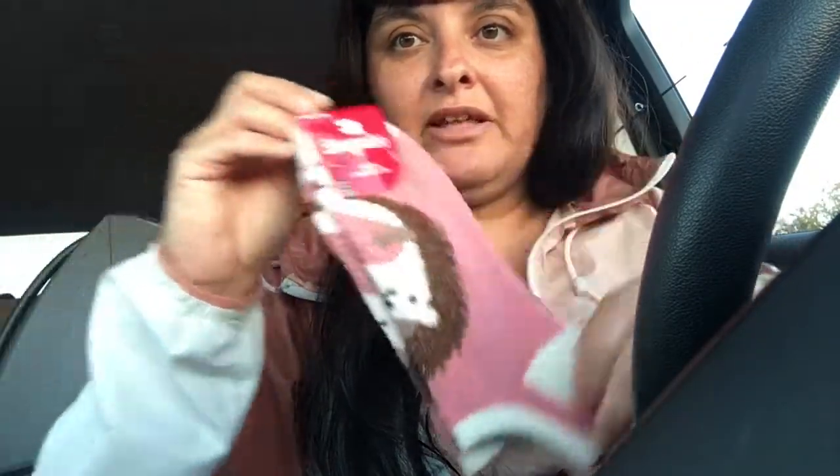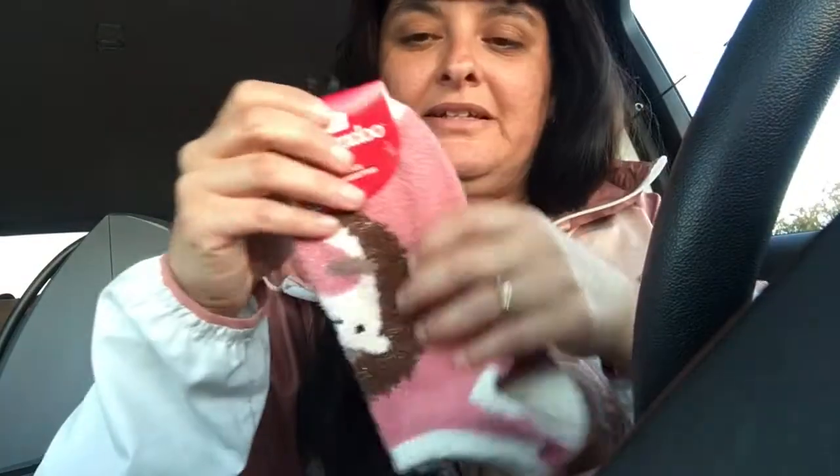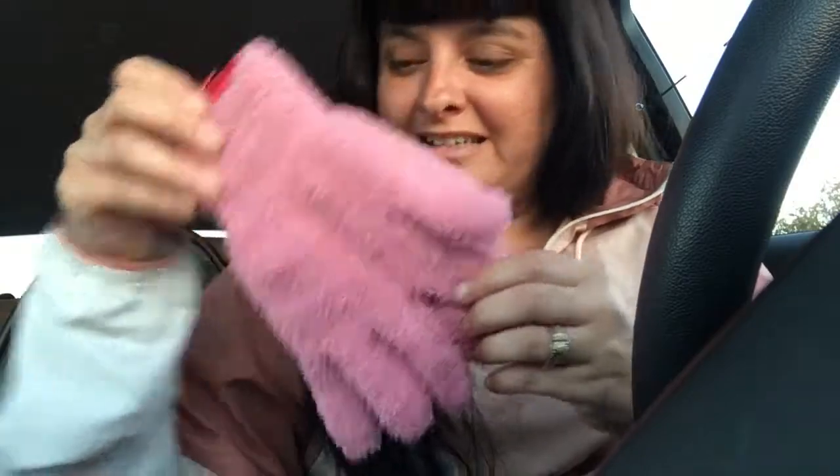The socks have a little hedgehog on them. I love the pink color — this is what the little hedgehog looks like, really cute. I also got some gloves because it's again really cold at night. Yesterday there were some wind gusts.